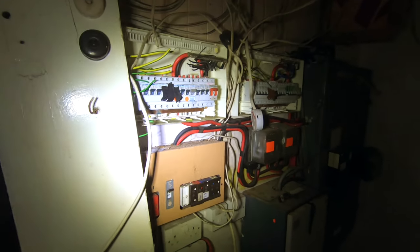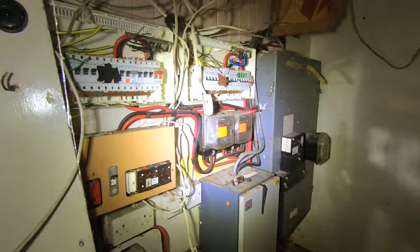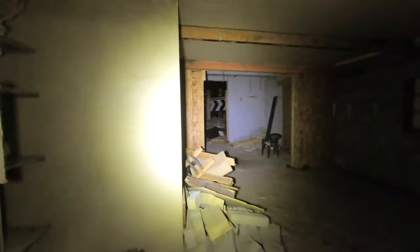Oh, absolute jungle of mains. God, I feel sorry for the electrician. There's a staircase, there's a back route. I think that was the room linking in front. So there's the race car arena.